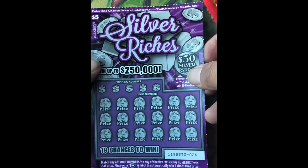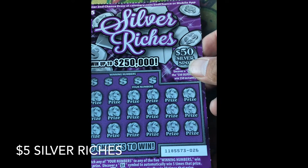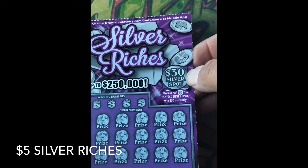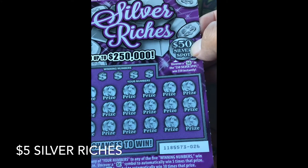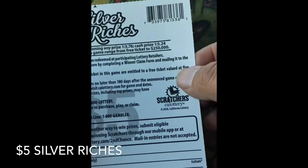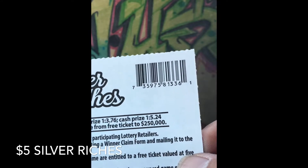Now we got one of the $5 Silver Riches — ticket numbers 26 and 27. Uncover a 50 for the fast $50, looking for that 5x and 10x multiplier. Winning odds one in 3.76, cash prize one in 5.24.